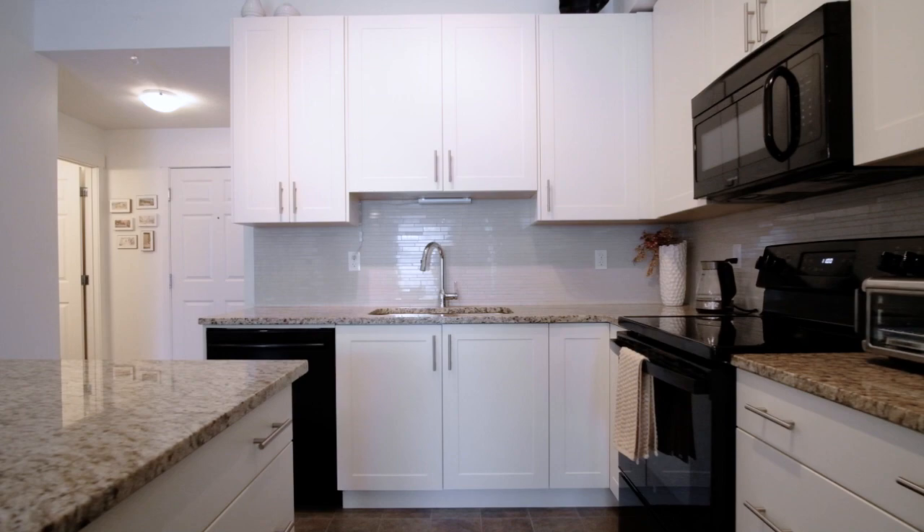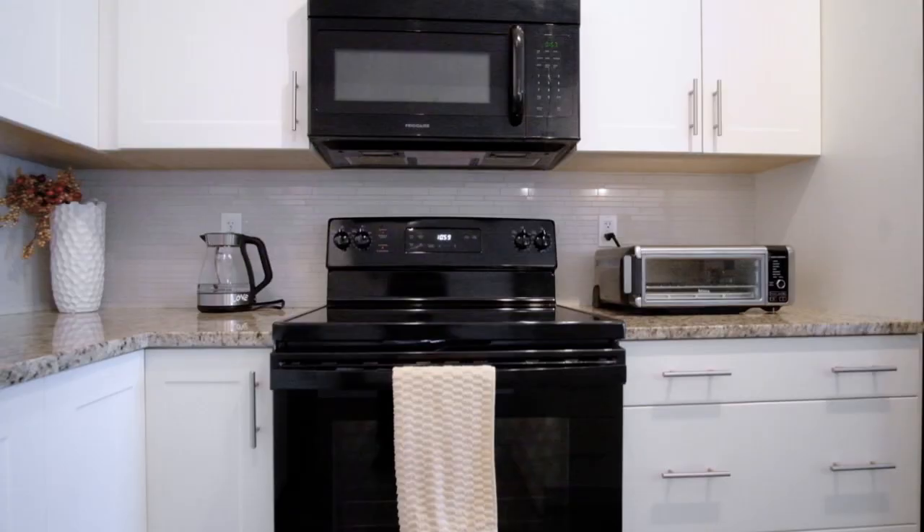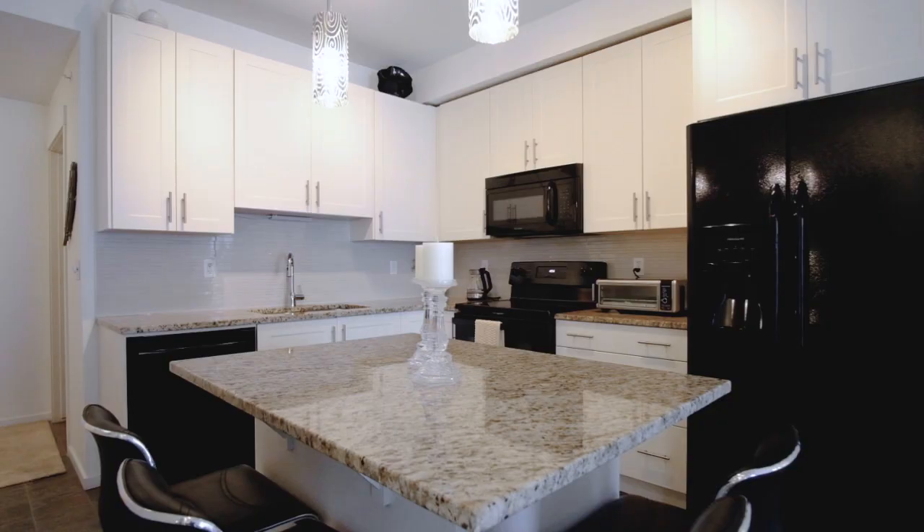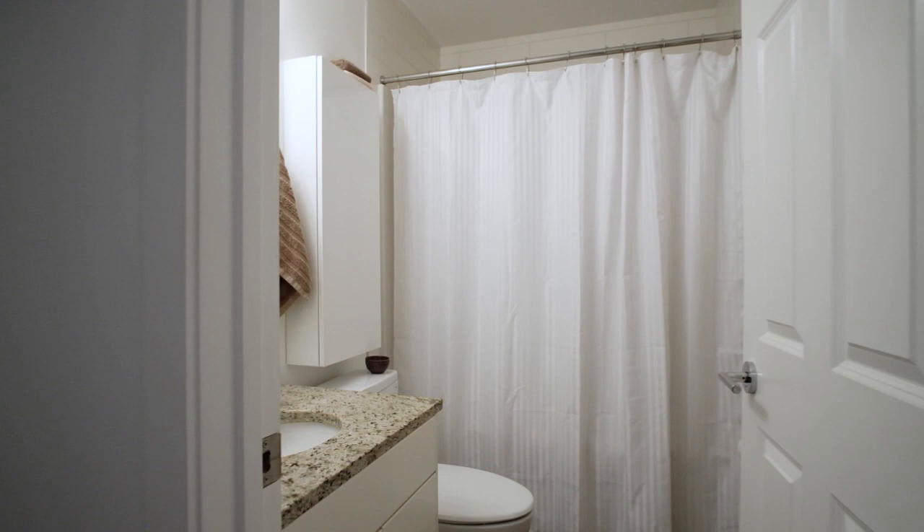We've got a brand new Bosch dishwasher, a brand new stove, new lights over the island, and a lot of other features you really need to check out. On top of all of that, this unit also has some other upgrades I wanted to tell you about.